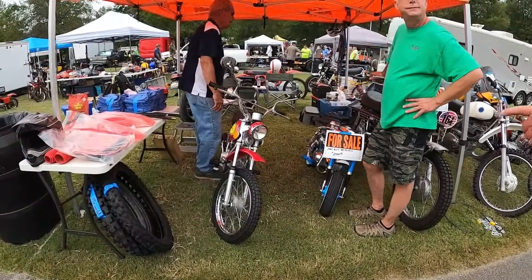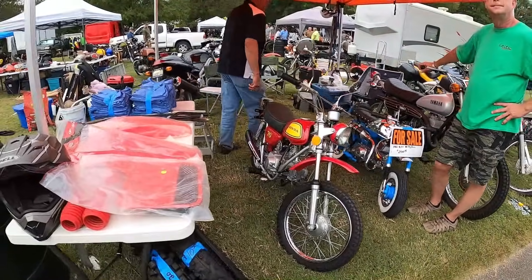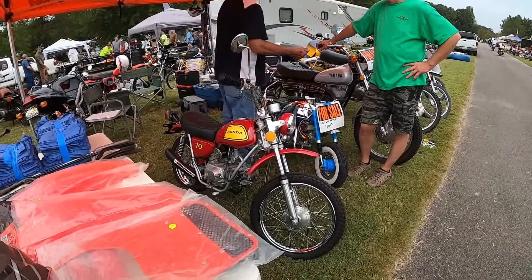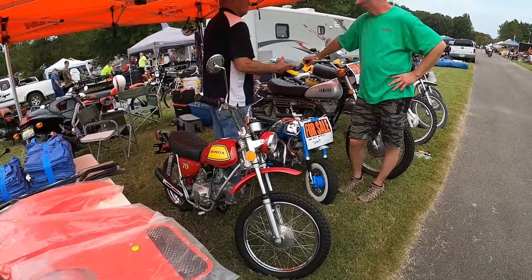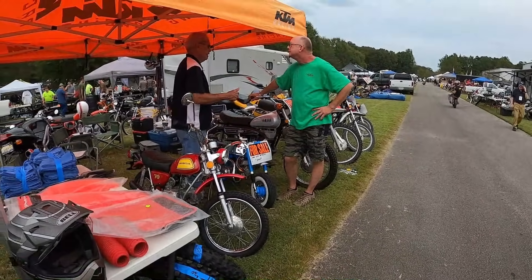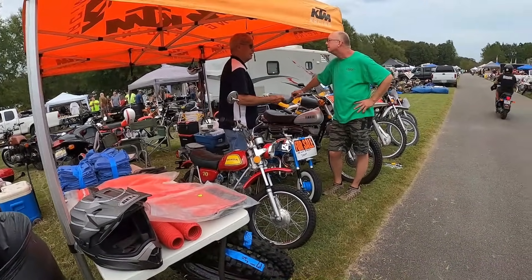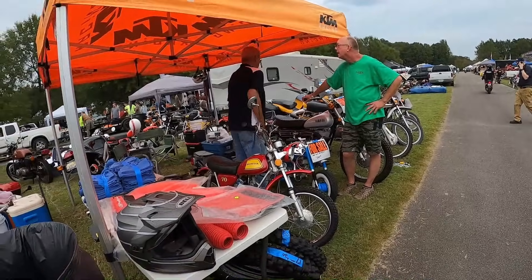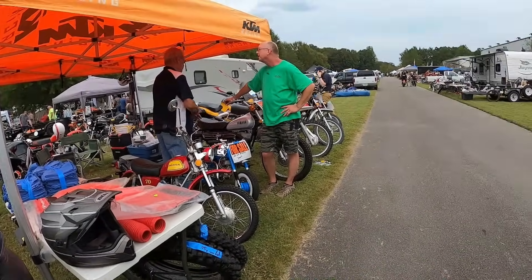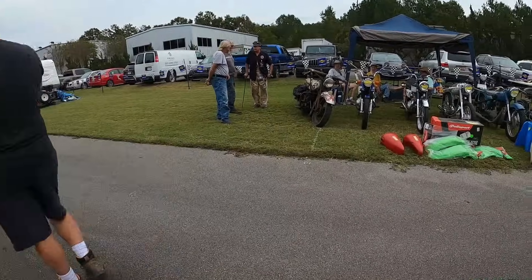An AJS with a Honda motor — I don't know. 180 miles. Somebody wants that — now we know who wants it. That's a good thing. He just bought that.